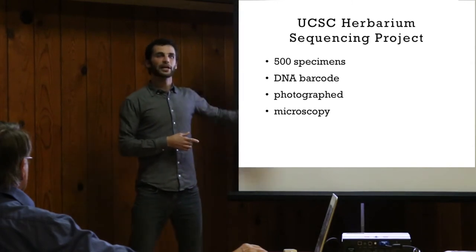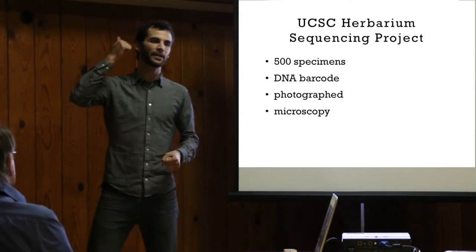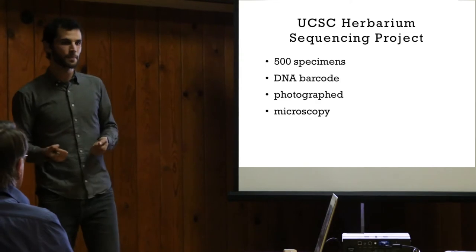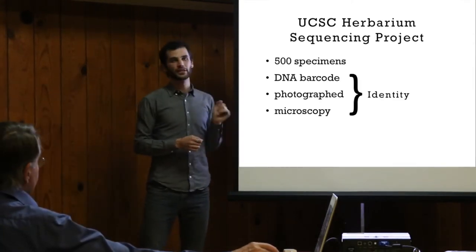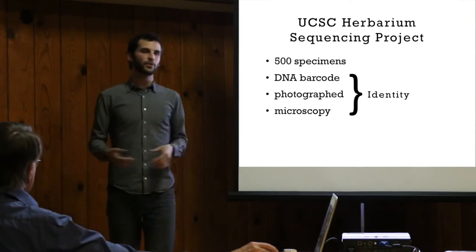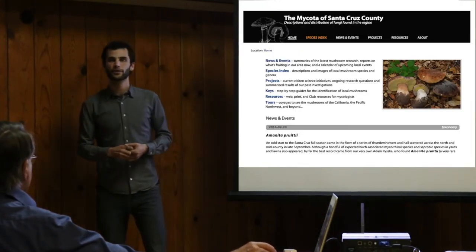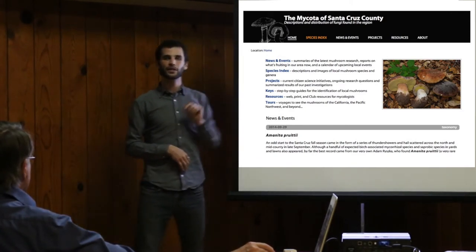Back to the herbarium sequencing project — how does this fit into all this? It gives us that DNA barcode, one of the components we would be missing if we didn't have this funding. It goes towards establishing the identity of the organism we're dealing with. This is what it looks like when you land on the Mycota of Santa Cruz homepage — our core value is right here in the species index.